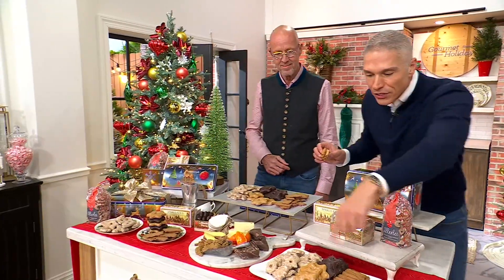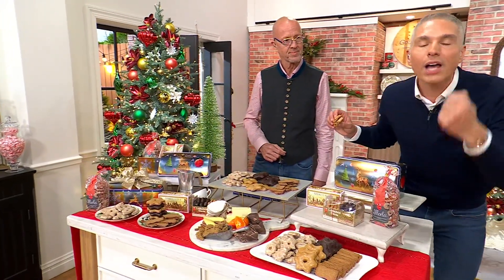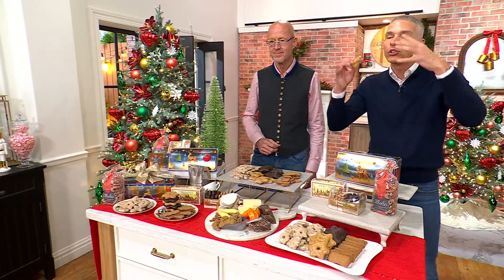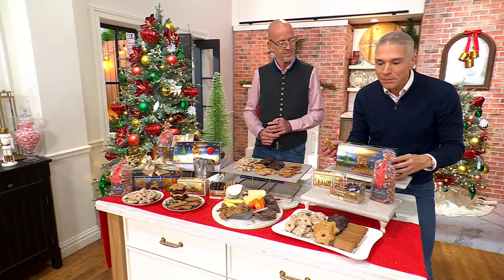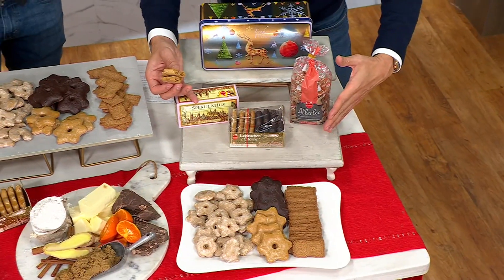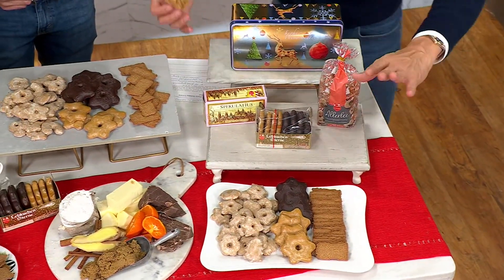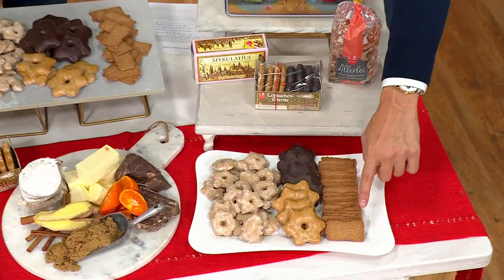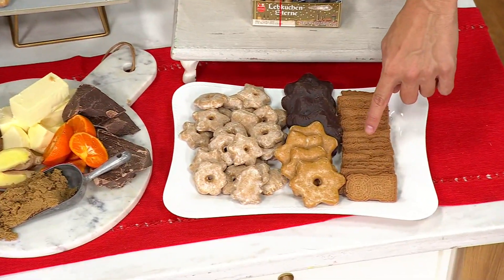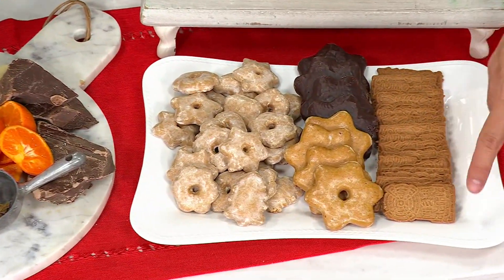Thank you very much. Today, look at everything that you're getting here. If you love the idea of European treats for the holidays, it comes in a beautiful tin, packaged beautifully in three different packages. On the inside, you're going to get 23 of the spicy, biscuit, crunchy gingerbread cookies.